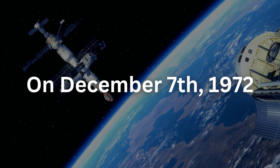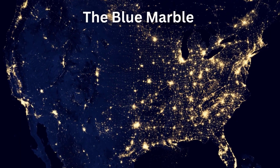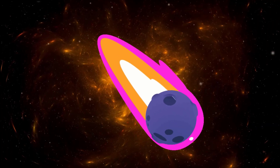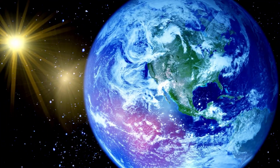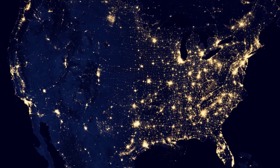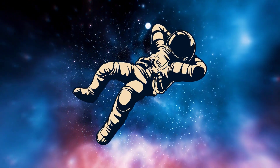On December 7, 1972, NASA astronauts captured the iconic photograph known as Blue Marble, which showcases the Earth's stunning beauty and fragility from space. The blue marble photo has helped us understand the concept of the overview effect — the feeling of awe and interconnectedness that astronauts experience when viewing the Earth from space. This emotion is often described as a big change in how we view things, which affects our perception of the world.